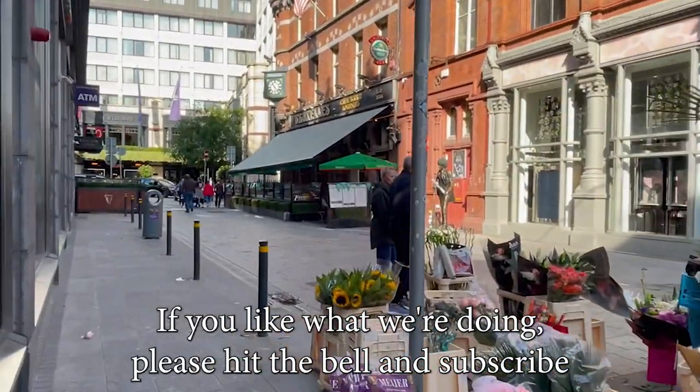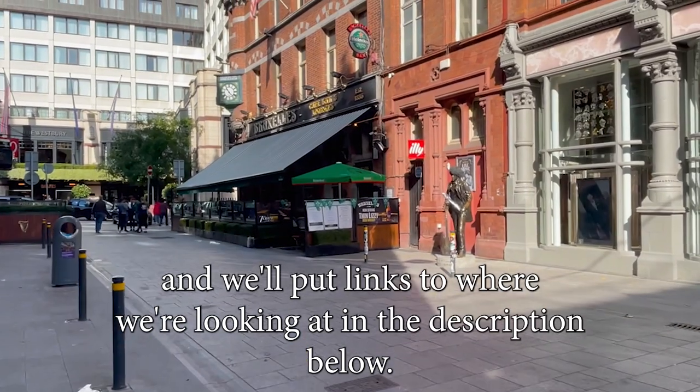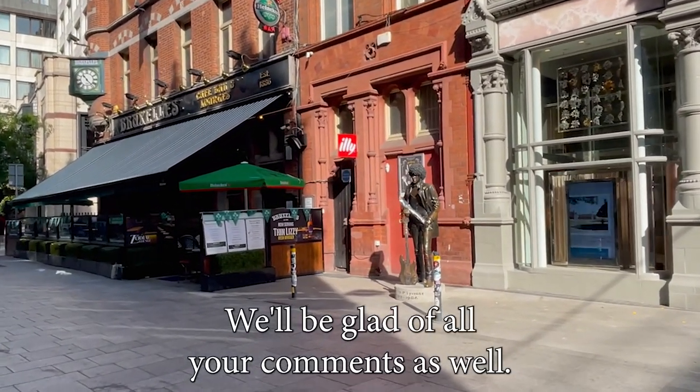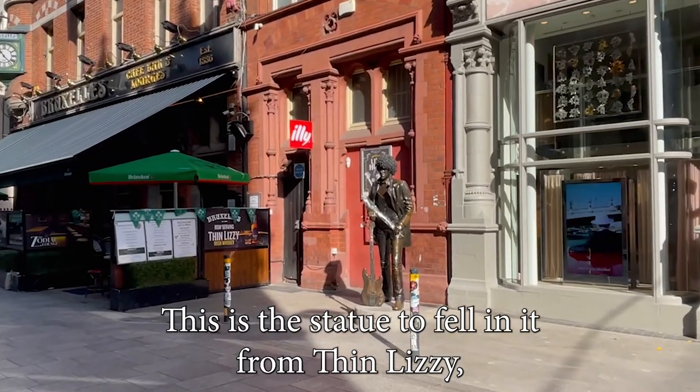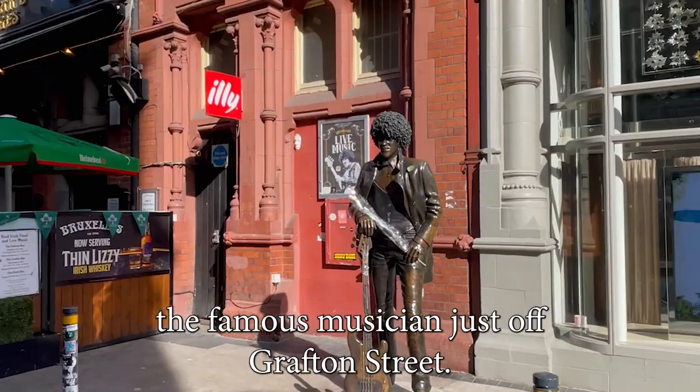If you like what we're doing, please hit the bell and subscribe, and we'll put links to where we're looking at in the description below. This is the statue of Phil Lynott from Thin Lizzy, the famous musician, just off Grafton Street.